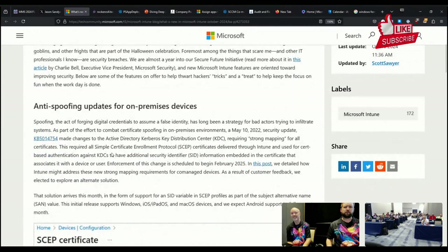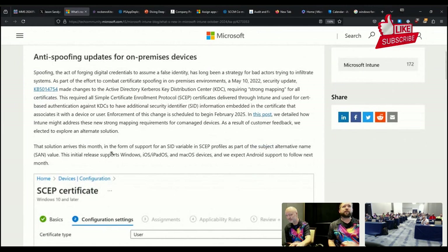Pretty light update this month. I think we're all hoping that we'll get a little bit larger one for Ignite next month, but I've been trying to pick people's brains this week to see if we can get any rumors out of anyone — so far not successful.